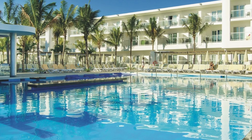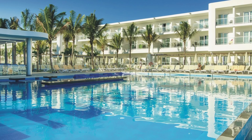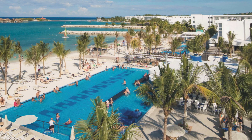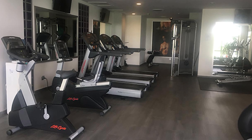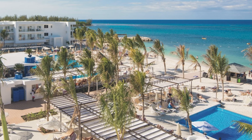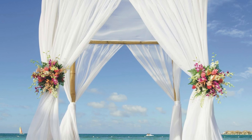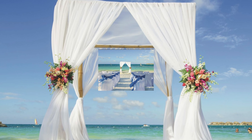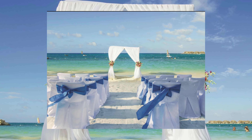The Riu Reggae offers a wide array of services and amenities including free Wi-Fi, infinity pools, a gym, and a spa, and it is the perfect place for a vacation with your partner or friends. If you're looking for a destination wedding convenient to the airport in Jamaica, let the Riu wedding department help you plan the wedding of your dreams.